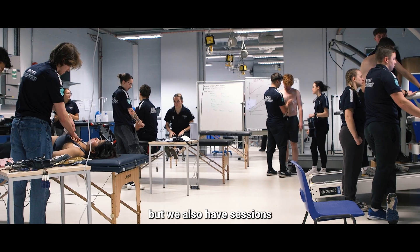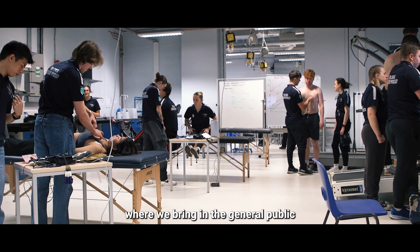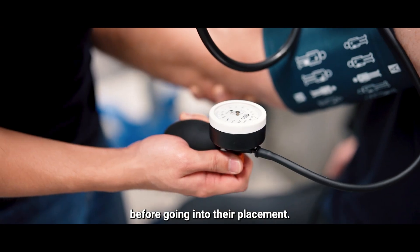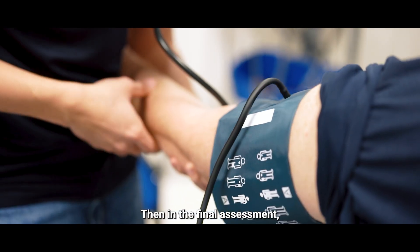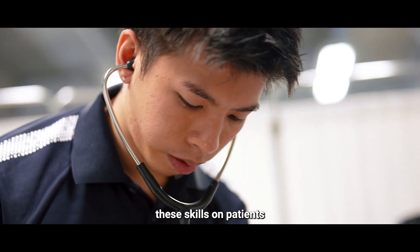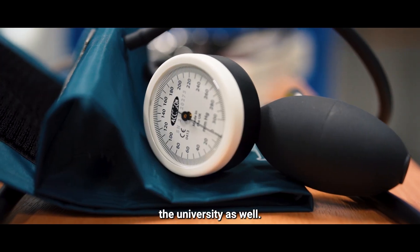They practice on each other, but we also have sessions where we bring in the general public with long-term conditions where they can practice before going into their placement and then in their final assessment to sign them off on their competency. They also do these skills on patients that we bring into the University.